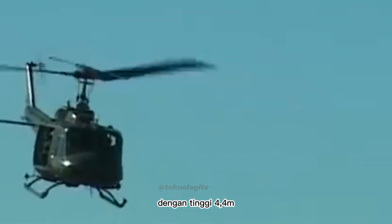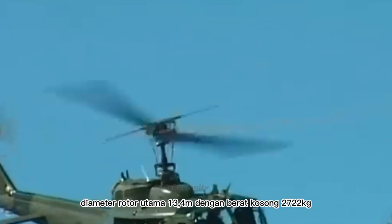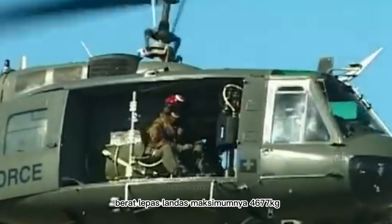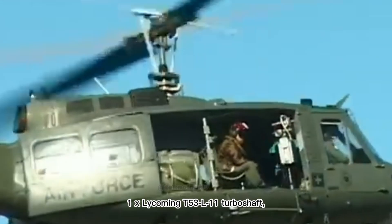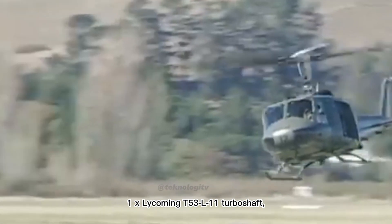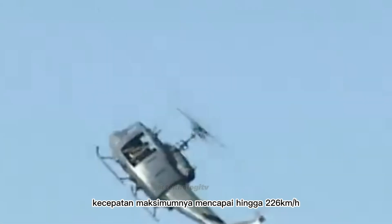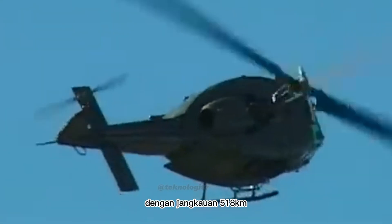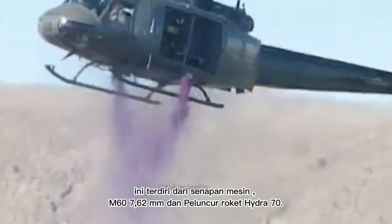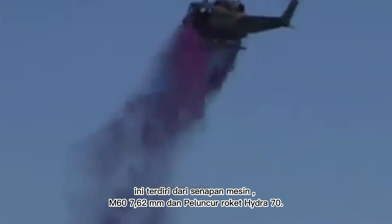Helikopter ini memiliki panjang 17,4 meter, tinggi 4,4 meter, diameter rotor utama 13,4 meter, dengan berat kosong 2.722 kilogram. Berat lepas landas maksimumnya 4.677 kilogram. Mesinnya 1x Lycoming T53-L11 Turbo Shaft, 1.100 SHP. Kecepatan maksimumnya mencapai 226 km per jam, dengan jangkauan 518 km. Persenjataannya terdiri dari senapan mesin M60 7,62 mm dan peluncur roket Hydra 70.